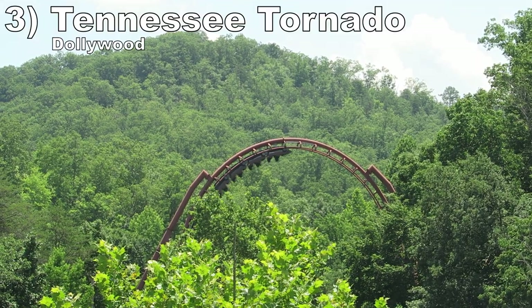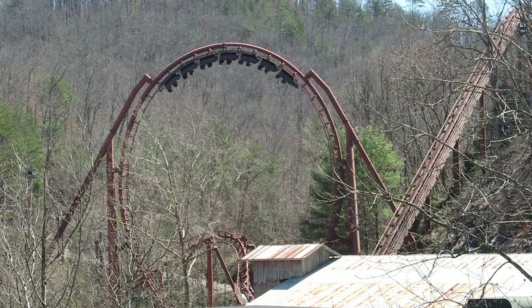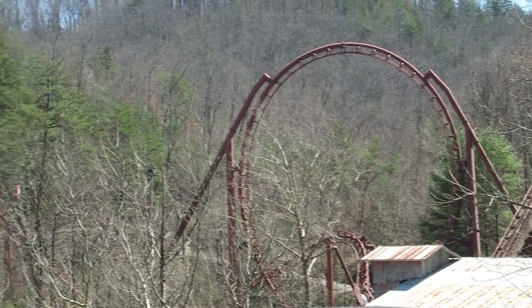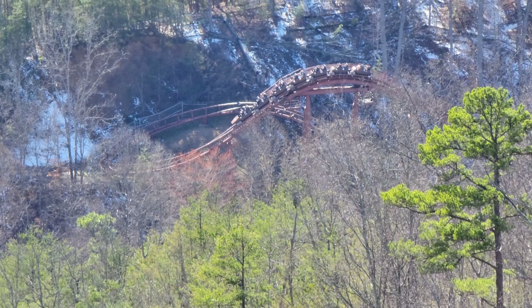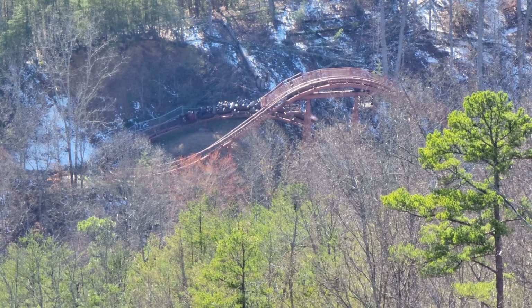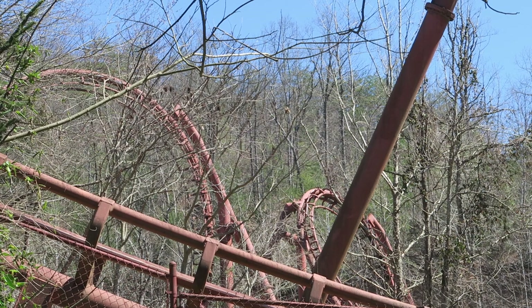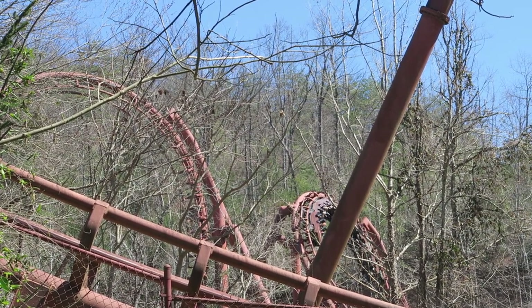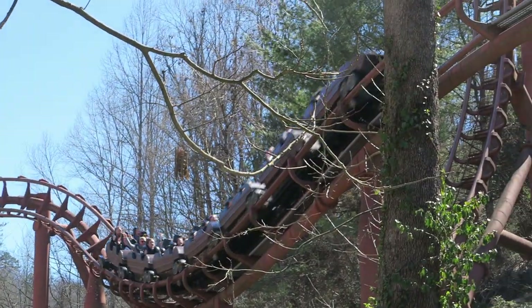Number 3: Tennessee Tornado at Dollywood. One of the company's last looping coasters, this one feels way different. The elements are supersized and the ride has a glass-smooth tracking — it's shocking how much smoother this ride is than the earlier coasters. That first drop is incredible: it pierces through the mountain and offers great sustained floater airtime. The first inversion offers a little bit of hangtime with its size, while the next two hit you with positive Gs. The one downside is that it's super short, but I will take quality over quantity.